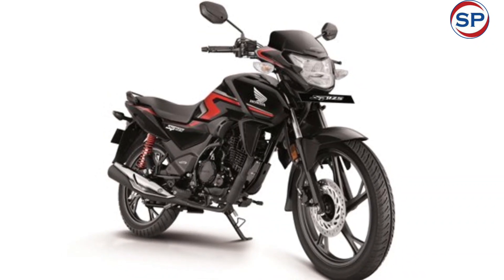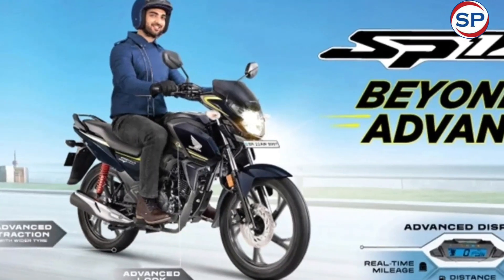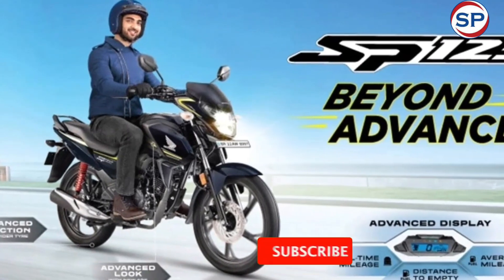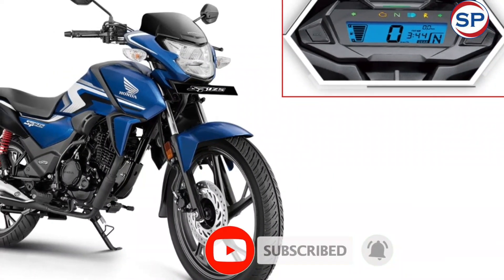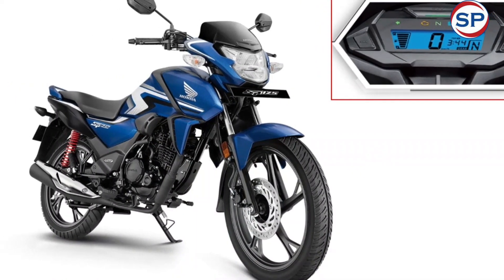Lots of information is available in its fully digital instrument cluster. It displays distance to empty, average mileage, real-time mileage, eco indicator, gear position indicator, and service due indicator, among others.